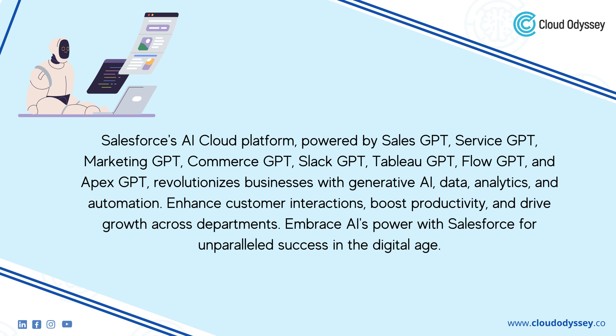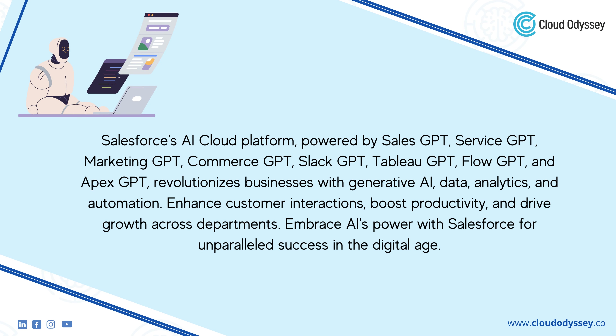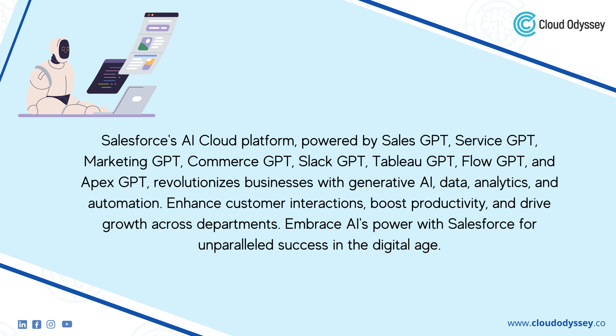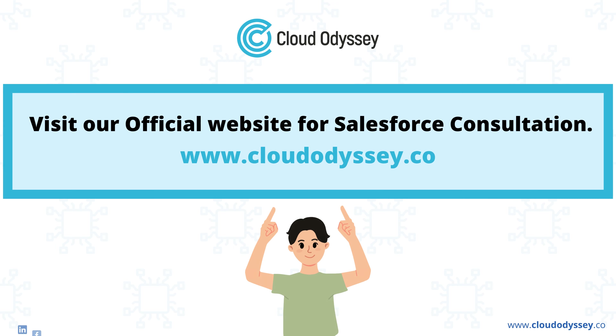Salesforce's AI Cloud Platform, powered by Sales GPT, Service GPT, Marketing GPT, Commerce GPT, Slack GPT, Tableau GPT, Flow GPT, and Apex GPT, revolutionizes businesses with generative AI, data, analytics, and automation. Enhance customer interactions, boost productivity, and drive growth across departments. Embrace AI's power with Salesforce for unparalleled success in the digital age. Visit our official website for Salesforce consultation at www.cloudodyssey.co.